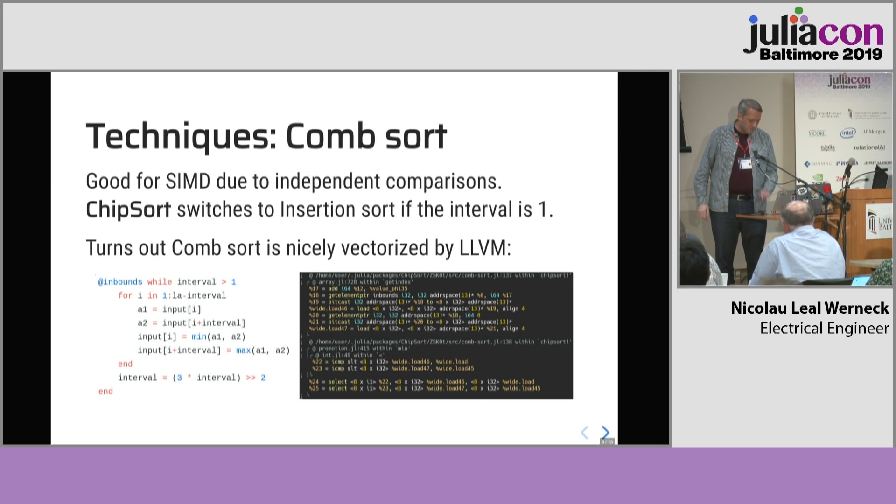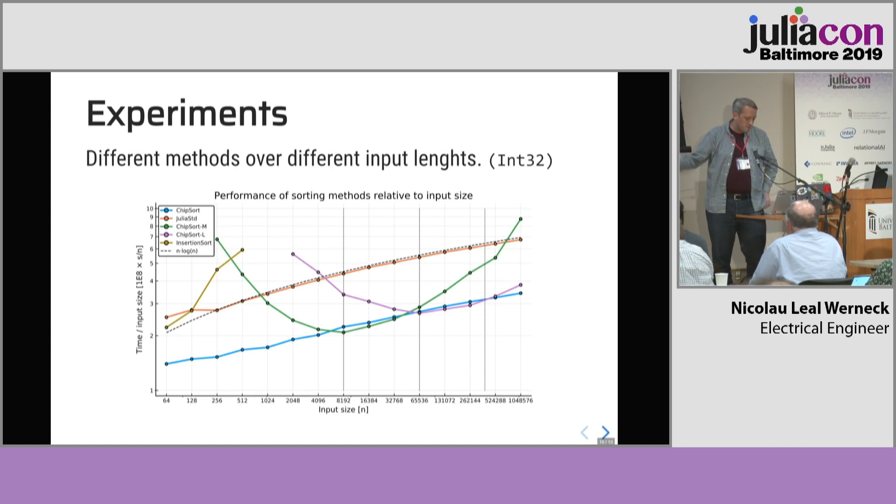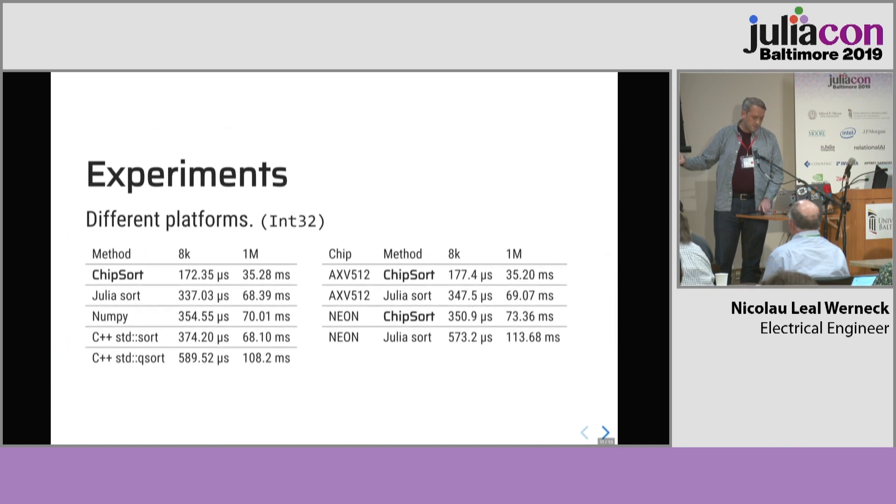How well does that work? We did some experiments just comparing the time, experimenting with arrays of 32-bit integers, looking at running time of different techniques for different array sizes. The vertical axis is time — lower is better. The top orange curve is the Julia standard library. The bottom blue curve is basically comb sort with insertion sort, which performs very well across a large range of sizes. This experiment shows that other languages perform about as well as the Julia standard library, while Chipsort is outperforming them all. And on different chips we also get similar performance gains.